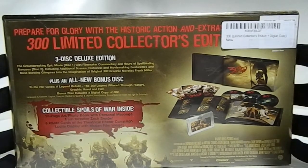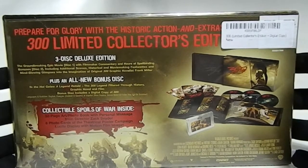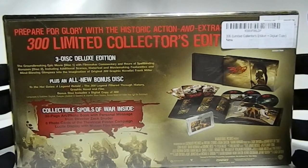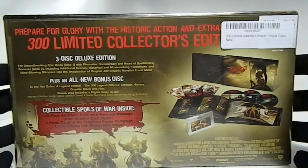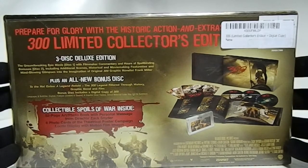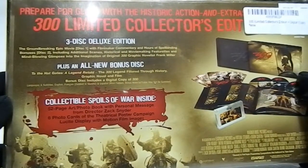It says 'Prepare for the glory' — this historic action and extras. 300 Limited Collector's Edition, 3-disc deluxe edition, groundbreaking epic movie. Disc 1 with filmmaking commentary and hours of bonus material. Disc 2 includes additional scenes, historic featurettes, and mind-blowing glimpses into the imagination of original 300 graphic novelist Frank Miller. Plus an all-new bonus disc: 'The Hot Gates — The Legend of the 300 Retold' filtered through history, graphic novel, and film.